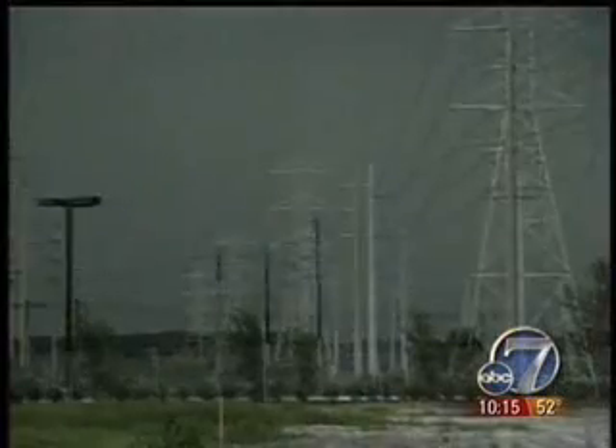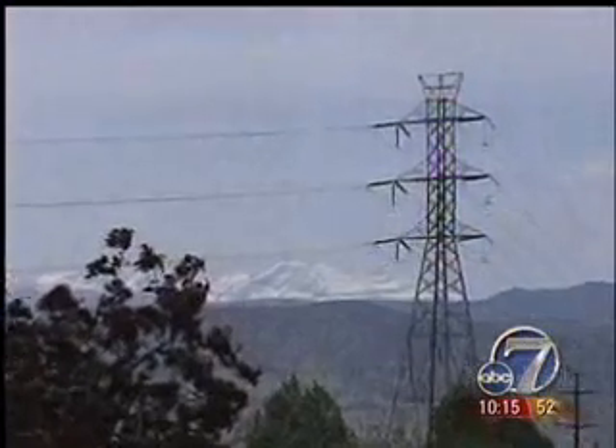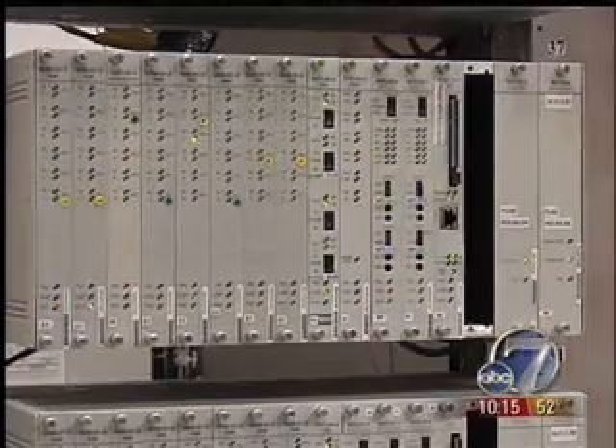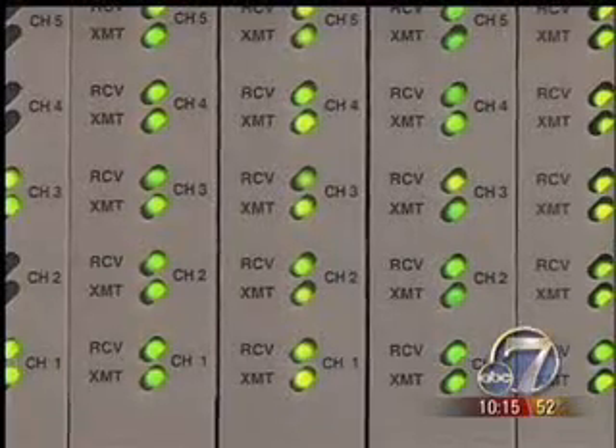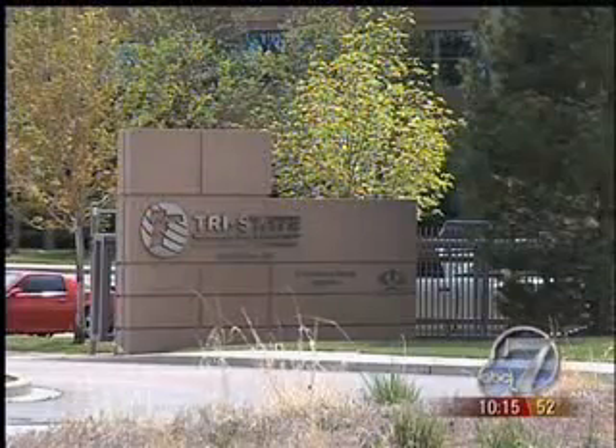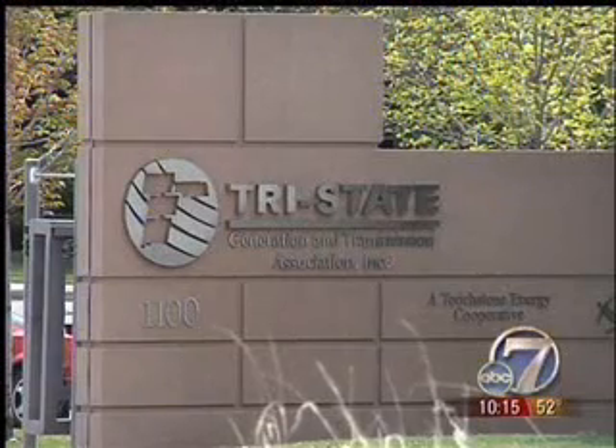But Colorado's number one weather killer is also a major threat to business. What I think happened is we took an indirect hit, and that resulted in internal damage in this facility to a lot of electronics equipment — sensitive and expensive electrical equipment used by Westminster's Tri-State to supply electric power to its customers across 250,000 square miles.